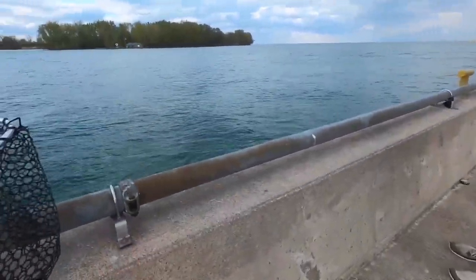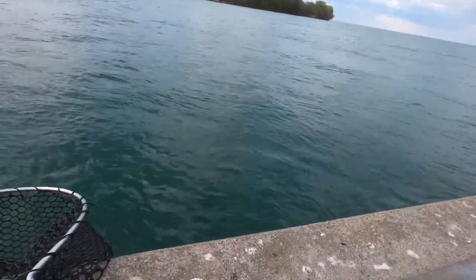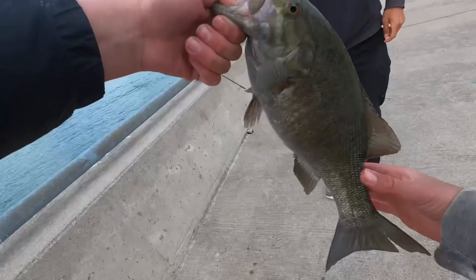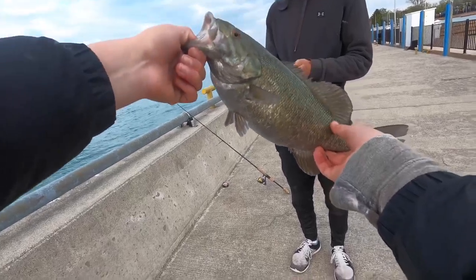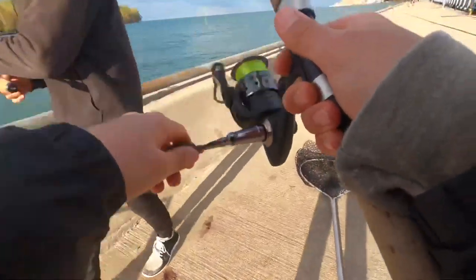Oh, what is that? It's a bass — it's a smallie! Smallmouth — there's a chance. I think it's a smallmouth, yeah, pretty strong. It destroyed it — that's a toad. Look how fat he is — smallmouth! It's a football, it's a football!